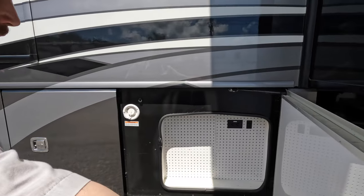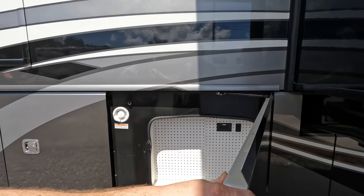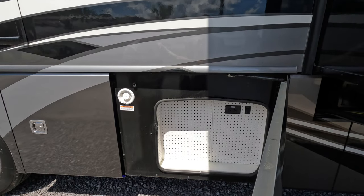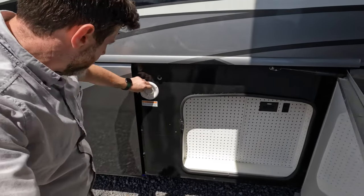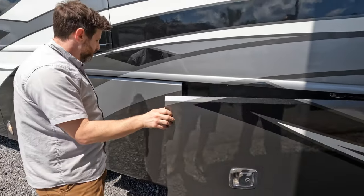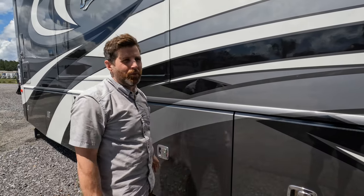More storage — well, not storage exactly, things to hang. Is that like a tool hanging rack? Yes. That's awesome. Unexpected. And here's your potable water connection.